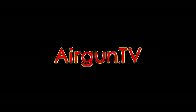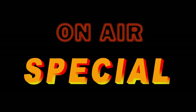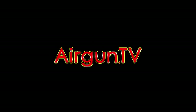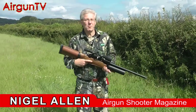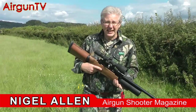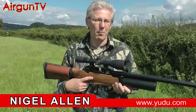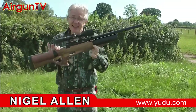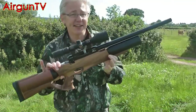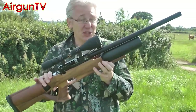Welcome to Airgun TV. Here at Airgun TV we've been very impressed with the Evernix Monster, and you can read my full review in Airgun Shooter magazine, which is available online at youdo.com. What's quite remarkable is that this gun is still the only one of its kind in the UK, because Evernix still hasn't managed to appoint a UK distributor.